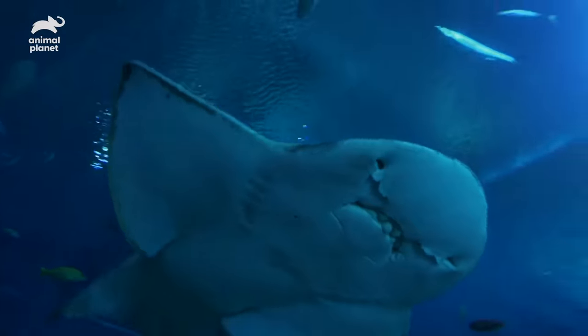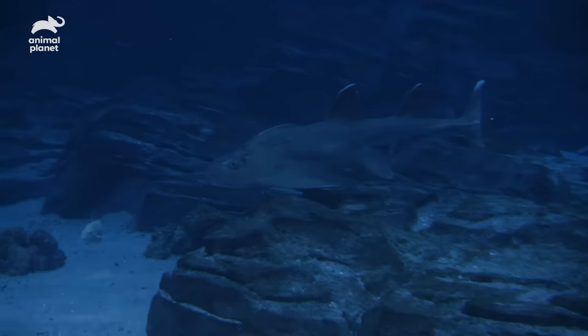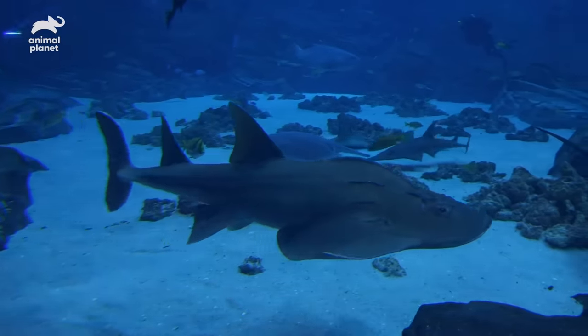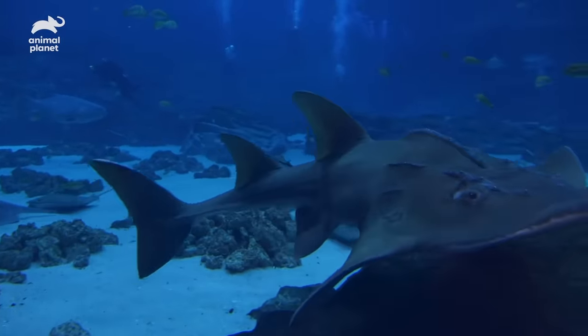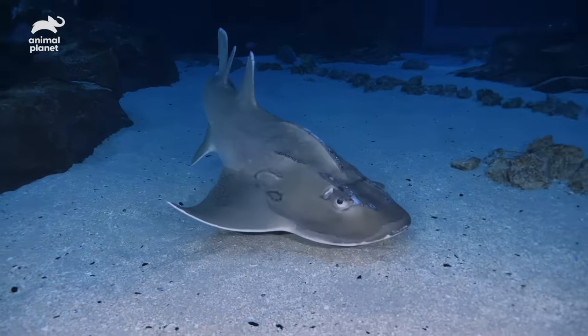There are questions about bowmouth guitarfish: Are they a shark? Are they a stingray? Are they a fish? And the answer is yes — they are all of those things. They're one of my favorite animals just because of how unique they look. Bowmouth guitarfish are found along the coastlines of the Indian Ocean, normally around reef beds teeming with crustaceans and lobster, which is what they typically eat.